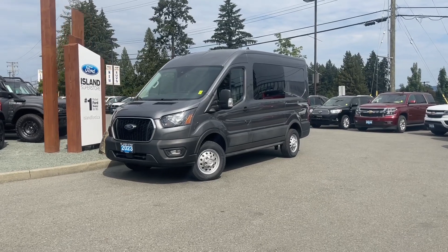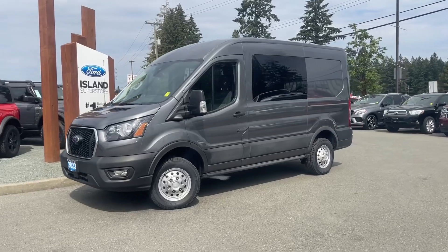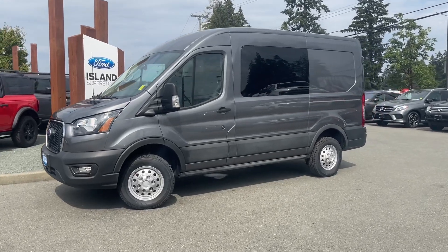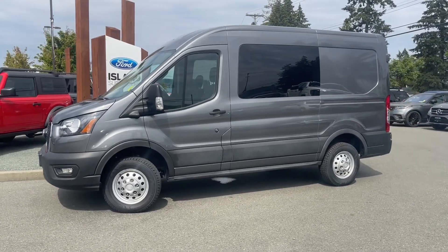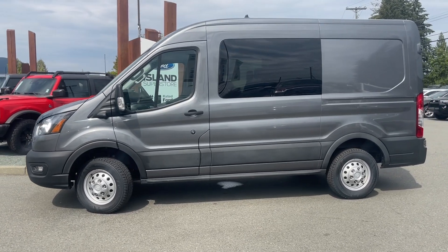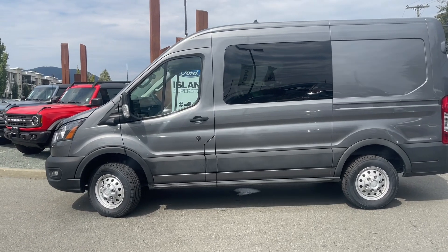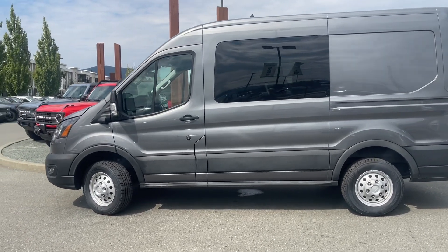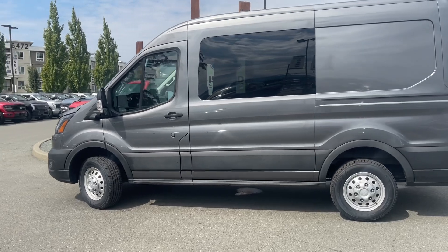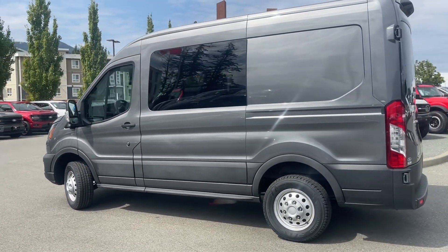It's a great day for a drive, especially in this 2023 Transit. It's a T-150. It is a crew, so that means it has seating for five, and the passenger door on the rear of the passenger side slides for easy entry, and you also have a double door in the back. This has a 3.5-liter V6 engine that's an EcoBoost, automatic transmission, and it is an all-wheel drive.